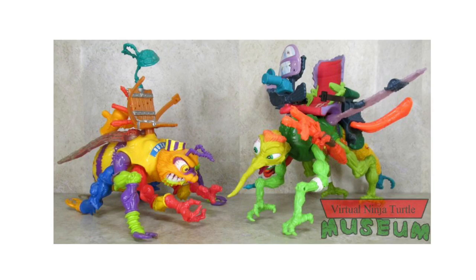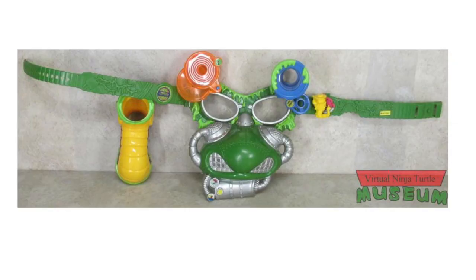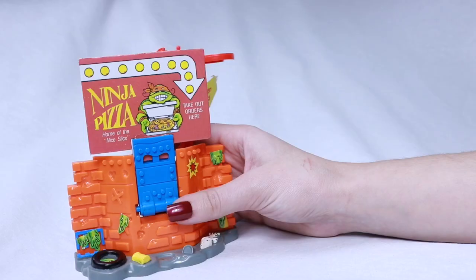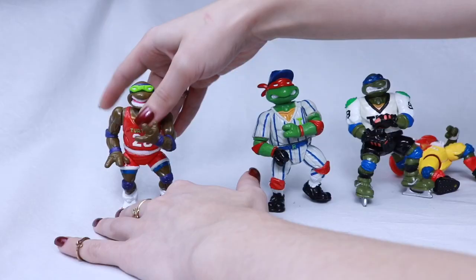That is it for the 1990 lineup items I have. The other things in the 1990 lineup included giant turtles, wacky vehicles like the Sludge Mobile and Toilet Taxi, pizza-powered vehicles like the Psycho Cycle and Sewer Dragster, mega mutants like Needle Nose and Killer Bee, other vehicles and playsets like the Turtle Copter, Mutant Module, and the Technodrome. There were also roleplay items like Raphael's Sewer Spy Goggles, Michelangelo's Sewer Exploration Belt, Leonardo's Sewer Force Sword, and a Mutant Maker.